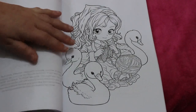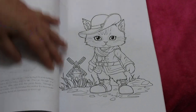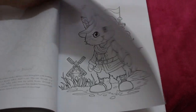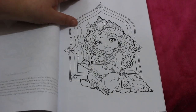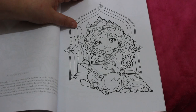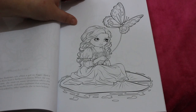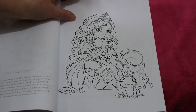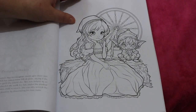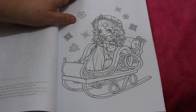I remember that story from when I was a kid, from the Ladybird books. Wild Swans, Puss in Boots, The Little Mermaid, Mountain Mizzar, Thumbelina, The Frog Prince, Rumpelstiltskin, The Snow Queen.